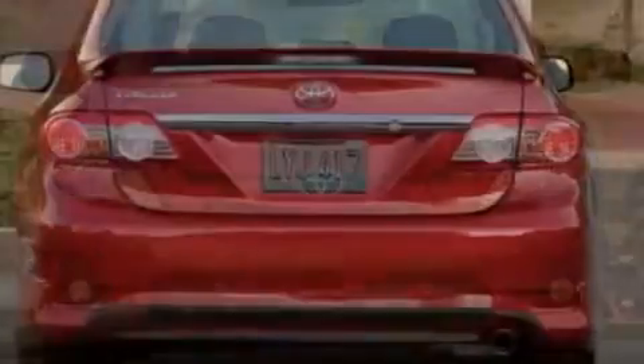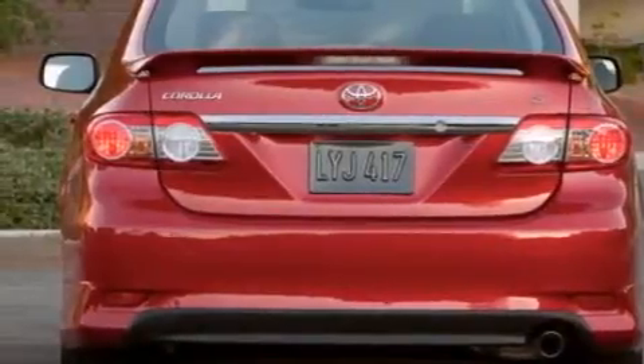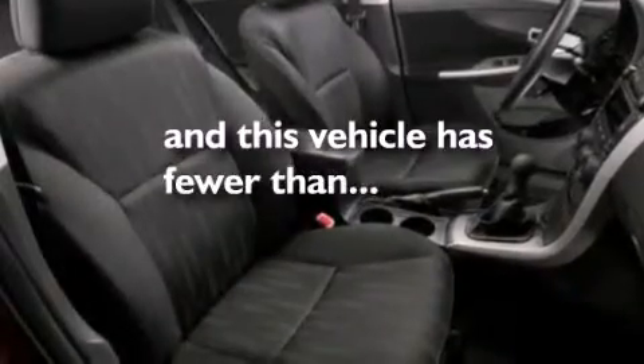Features include air conditioning, a split folding rear seat, a rear window defroster, a CD player, front side impact airbags, a traction control system, an anti-lock braking system, and this vehicle has fewer than 25,000 miles on the odometer.